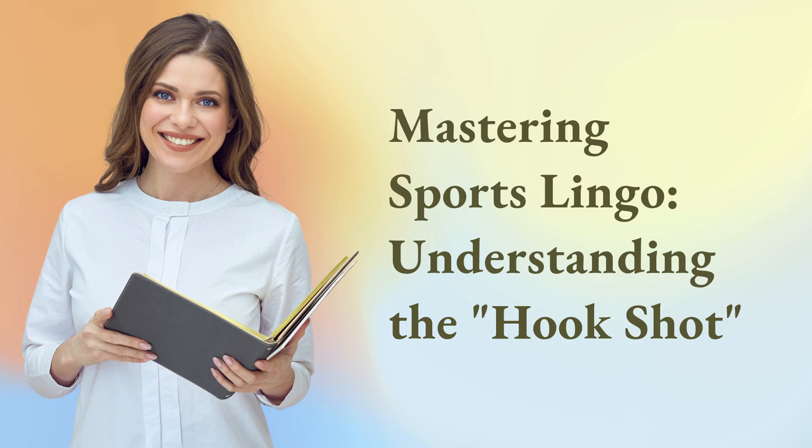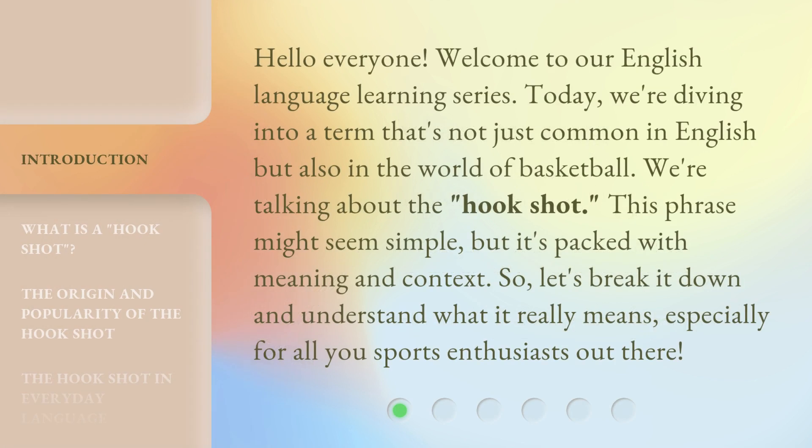Mastering Sports Lingo. Understanding the Hookshot. Hello everyone. Welcome to our English language learning series. Today, we're diving into a term that's not just common in English but also in the world of basketball. We're talking about the hookshot.